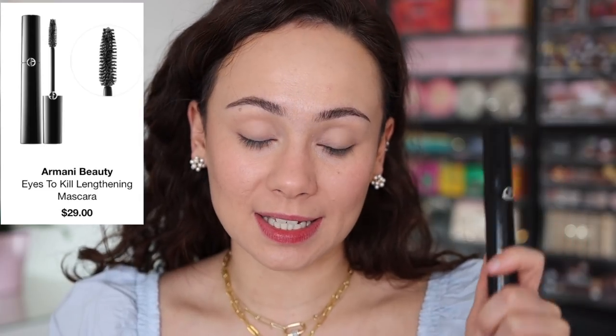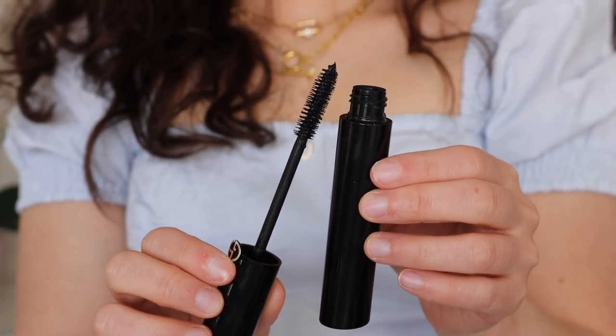I'm so excited to show you the Eyes to Kill Mascara — it's going to be in my giveaway because I love it so much. I try to stay away from luxury mascaras because I'm very picky — my lashes are straight down, short, and thin. But this mascara is now one of my all-time favorites. The wand is great for lengthening and separating. Even in one coat you can see incredible length. From day one I've been impressed — it just keeps getting better.